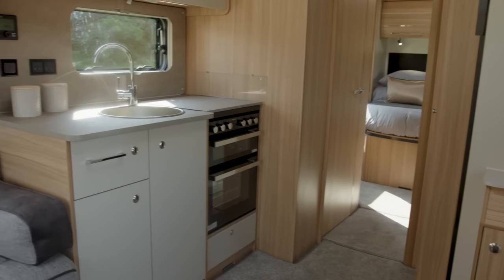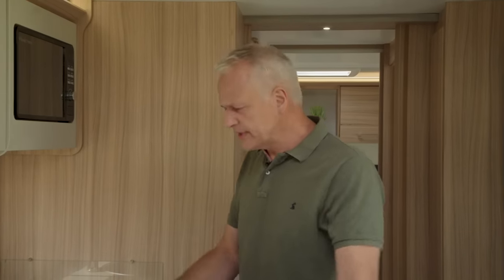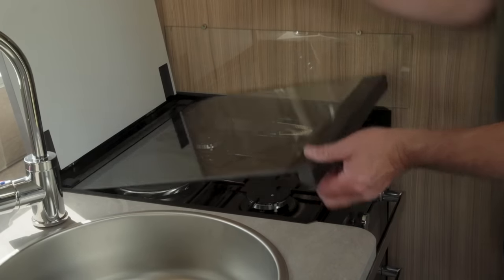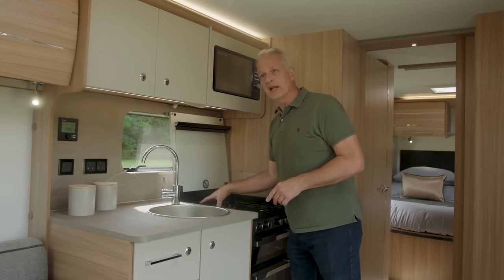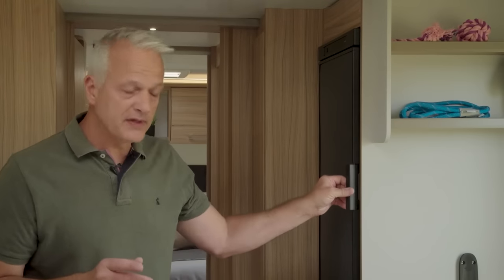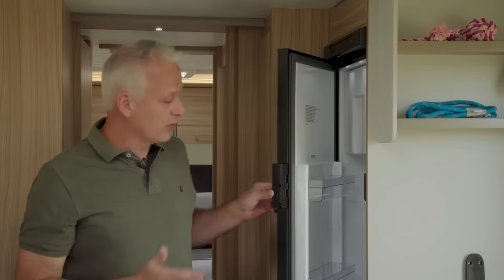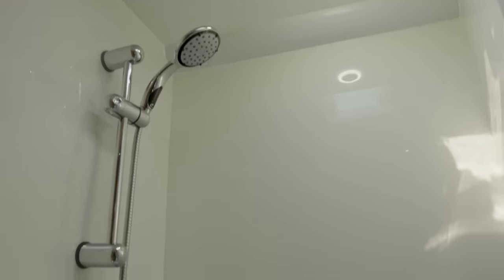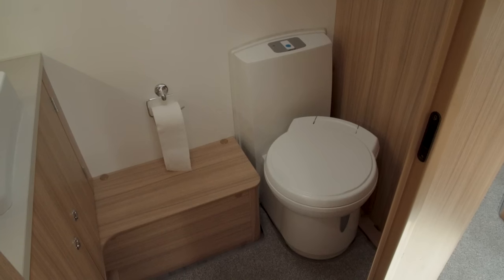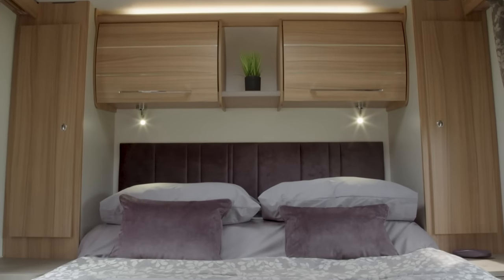Kitchen cupboards are finished in cashmere with a warm grey marble splashback and worktop. The worktop gives plenty of working space with the flap down; lifting covers reveals a three-burner gas hob with an electric element — a dual-fuel hob. Opposite is a 153-litre fridge-freezer with a separate freezer compartment. The washroom has a very large separate shower, plus a toilet and Belfast-style sink.